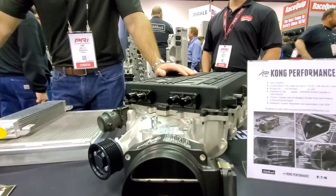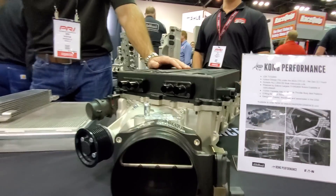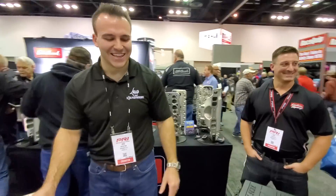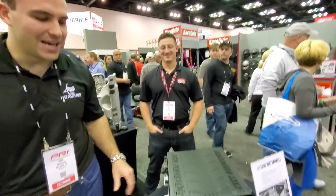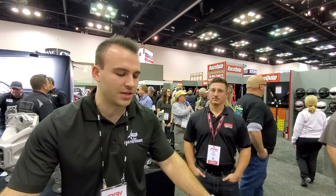How many people have tried to go in here and see what you're doing? How many people have done this? I lost count. So this unit is probably over a max effort ported LSA unit — this is probably good for at least 200 wheel over what a max effort LSA is.